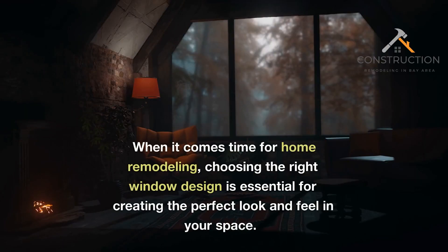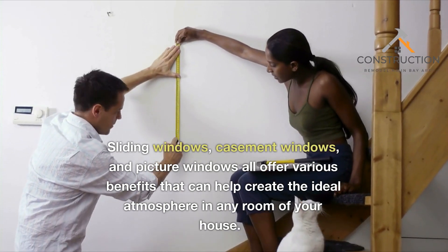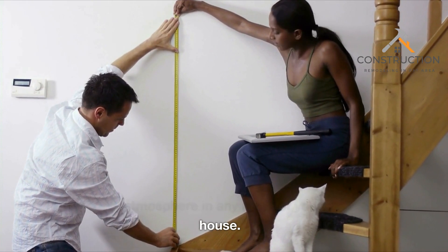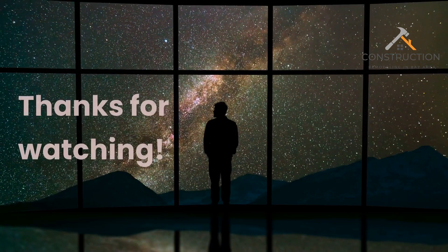When it comes time for home remodeling, choosing the right window design is essential for creating the perfect look and feel in your space. Sliding windows, casement windows, and picture windows all offer various benefits that can help create the ideal atmosphere in any room of your house. Consider these top window designs when planning out your next remodeling project — you won't regret it. Thanks for watching.